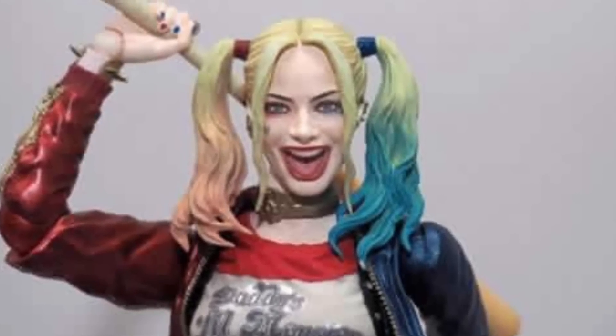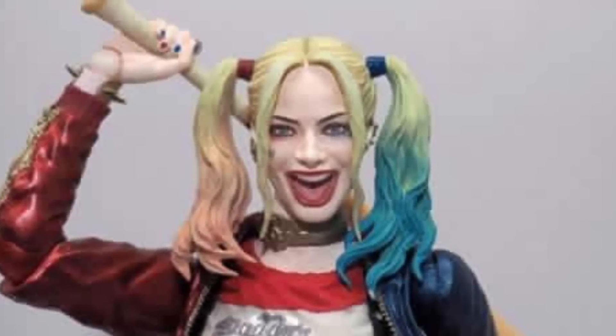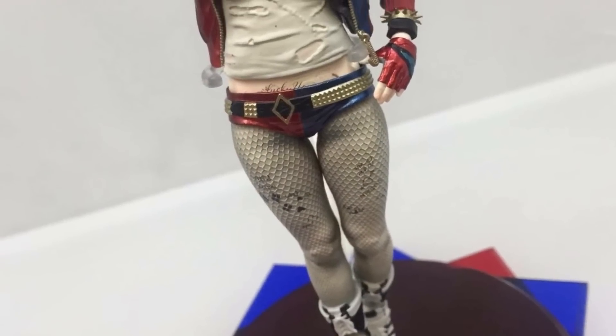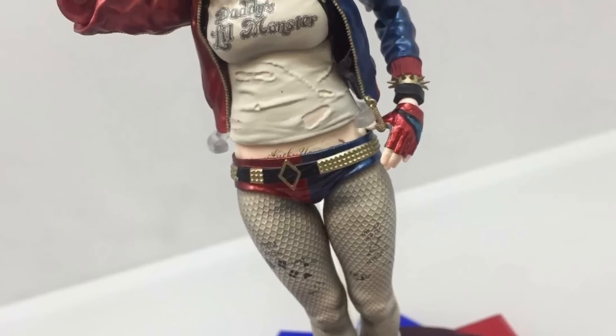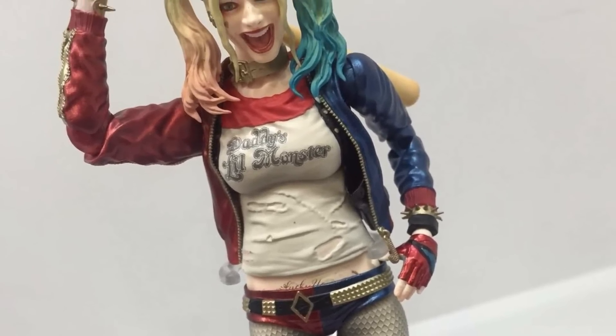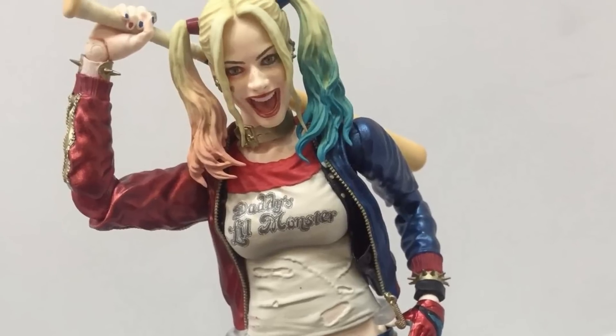What I'm most excited for is the Suicide Squad movie Harley Quinn — I think the actress's name is Margot Robbie. The likeness of the actress looks just like her, they nailed it. They're getting so much better with capturing the likeness of actors. The sculpt of the shirt, the jacket, the hair — everything looks phenomenal. Tamashi Nations is killing it and I can't wait to get these Suicide Squad movie figures.